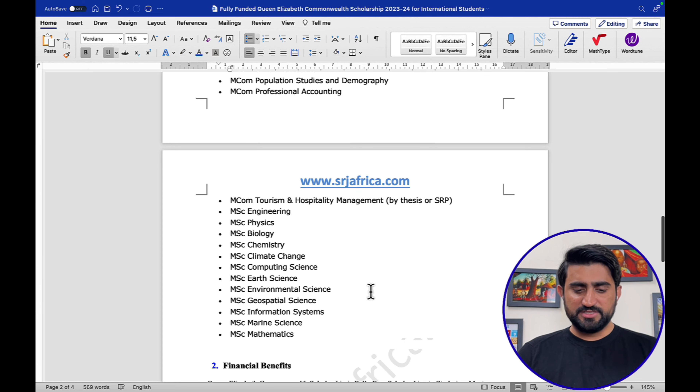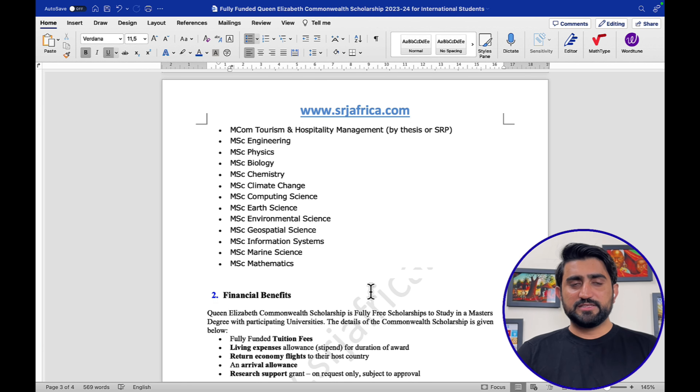The next section is financial benefits. This scholarship covers: number one, fully funded tuition fee — 100% tuition fee waiver; living expense allowance; and a stipend, though the university did not mention a specific amount. I also visited the website and no specific living expense figure is available. Additionally, a return economy class flight ticket — both ways — is covered in the financial benefits.